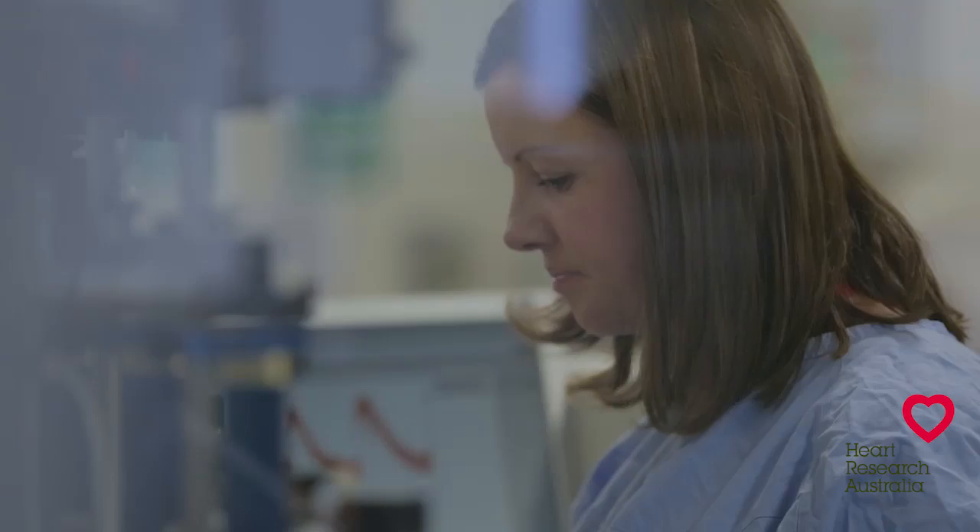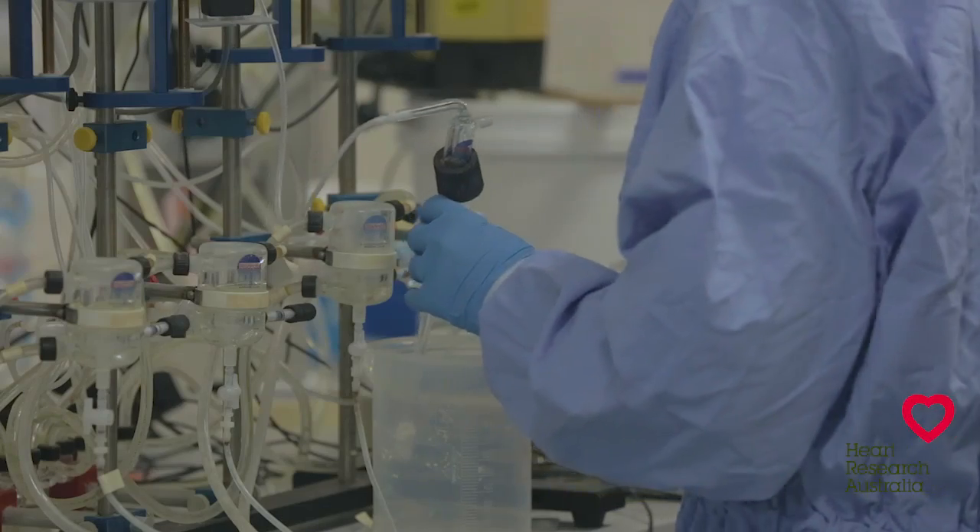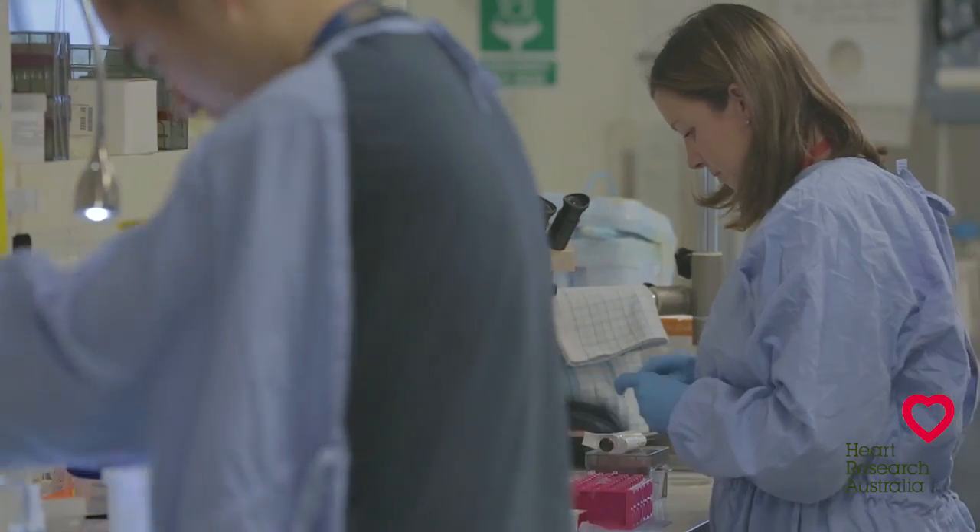We encourage you to consider this as cardiology is one of the most rapidly advancing fields, and improved treatment of coronary artery disease through research has the potential to save many lives in the future.